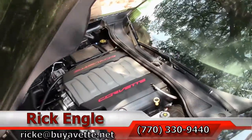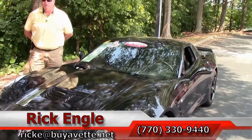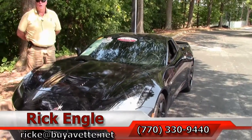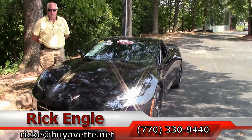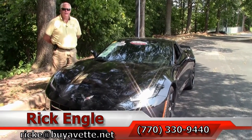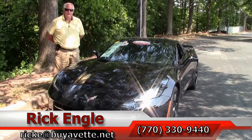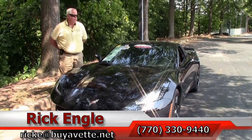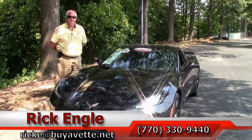If you would like to come test drive this car or any of our cars in inventory, please feel free to give me a call at 770-330-9440, or you can email me at rick.e@buyavet.net. Thank you for taking a few minutes to let me show you this absolutely wonderful black 2014 — please enjoy the ride.